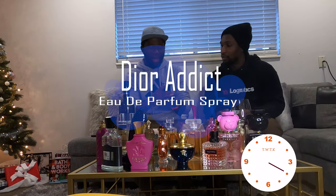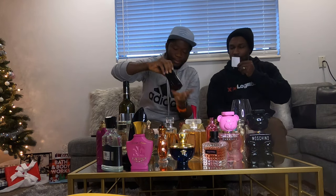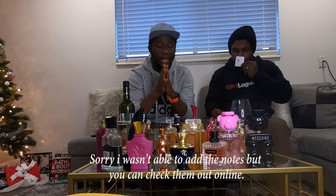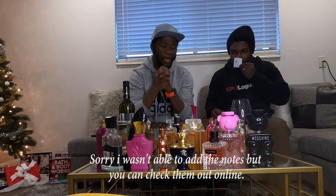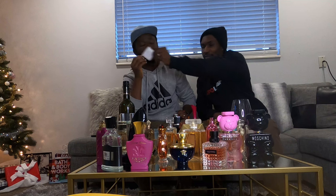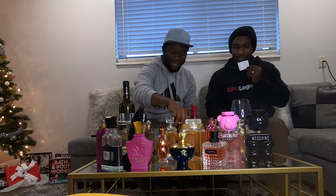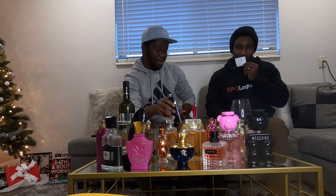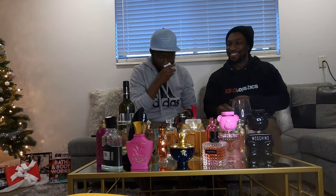This one is Dior Addict — Dear Addict. All these perfumes, I'll leave the names and notes in the description below. This one is amazing — no wonder they called it Addict, because you'll get addicted to it. It is really good.